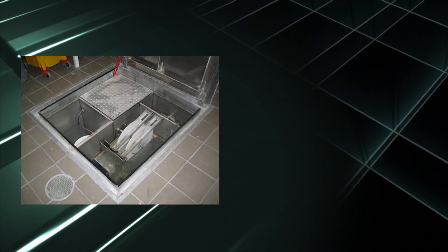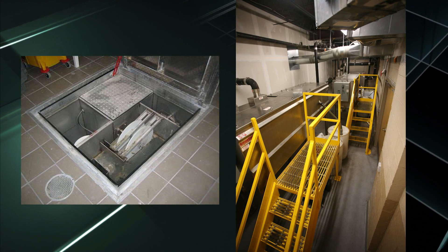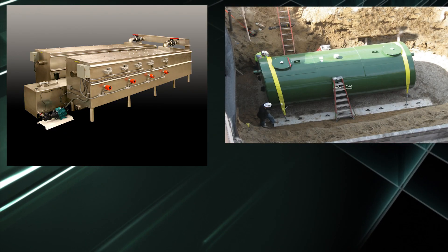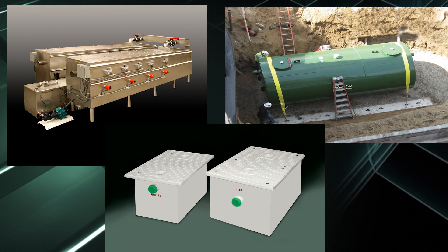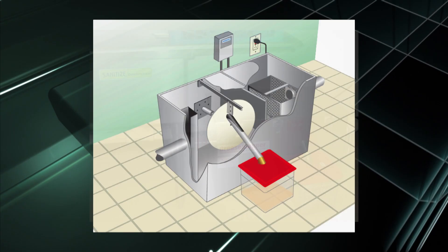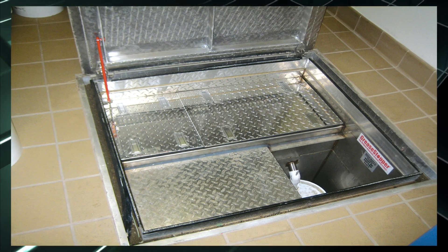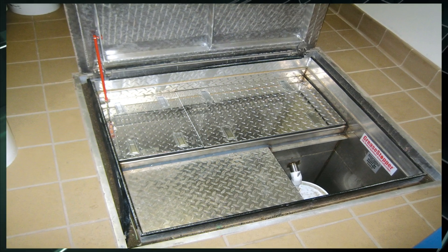Highland Tank is unique in that it offers a complete line of grease removal devices, including hydromechanical, gravity, and manual grease interceptors. Highland Tank's Grease Stopper is the featured product from our Grease Removal Systems division, which also includes flush-with-floor automatic grease interceptors.